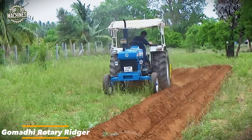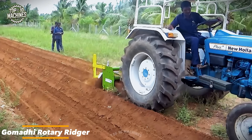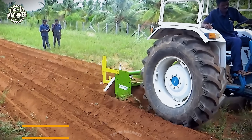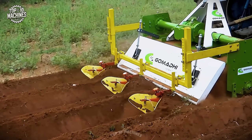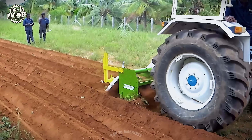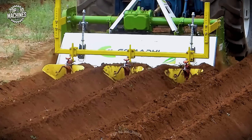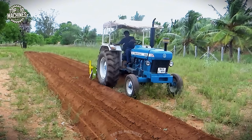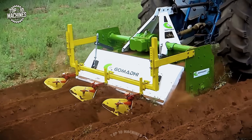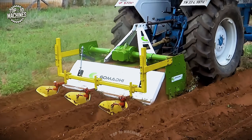The Gomati Rotary Ridger with Disc Hiller attachment is designed for forming raised beds or ridges in row crop farming. It uses a rotary blade system to break and level soil, while the adjustable disc hillers shape clean, symmetrical ridges. Ideal for crops like potatoes, groundnuts, sugarcane, and vegetables, this machine improves soil aeration, drainage, and root development.